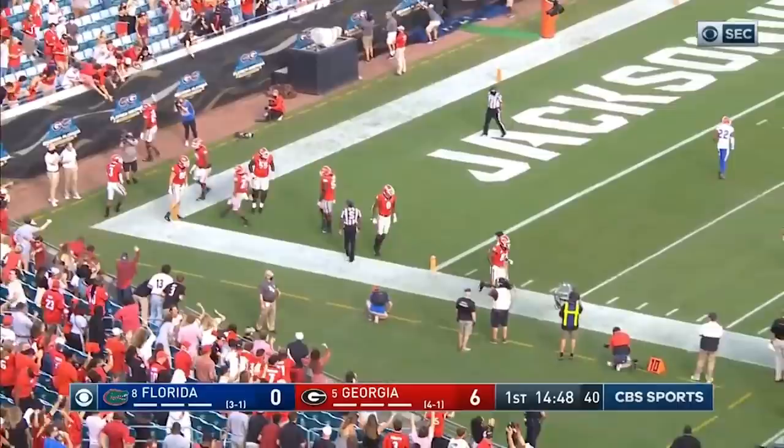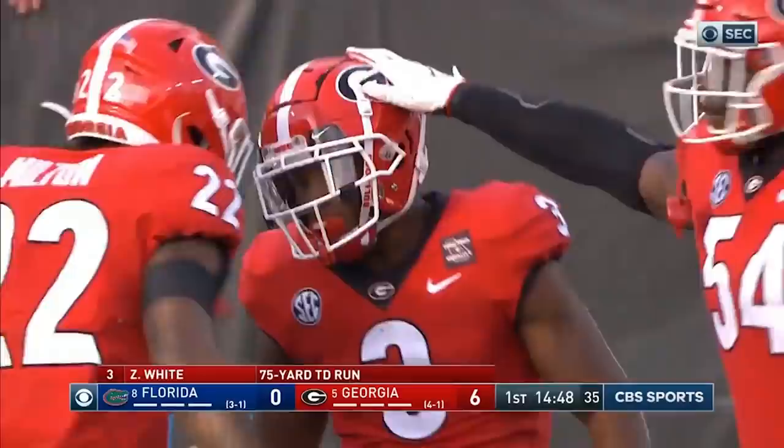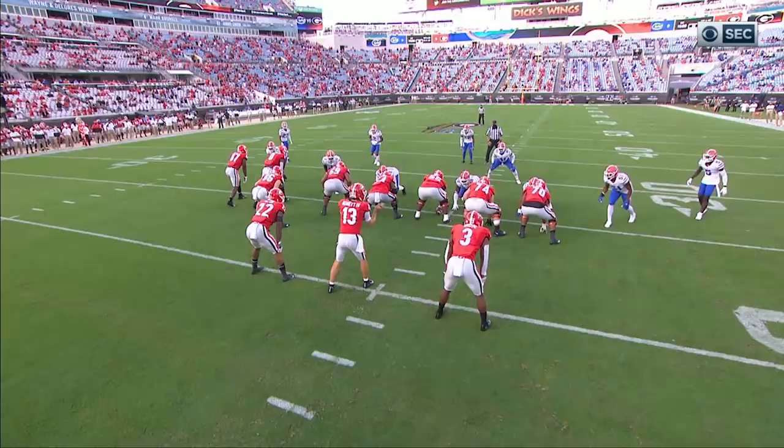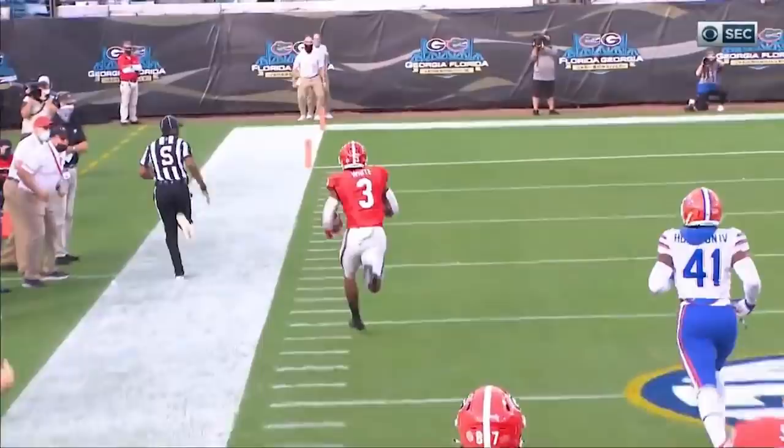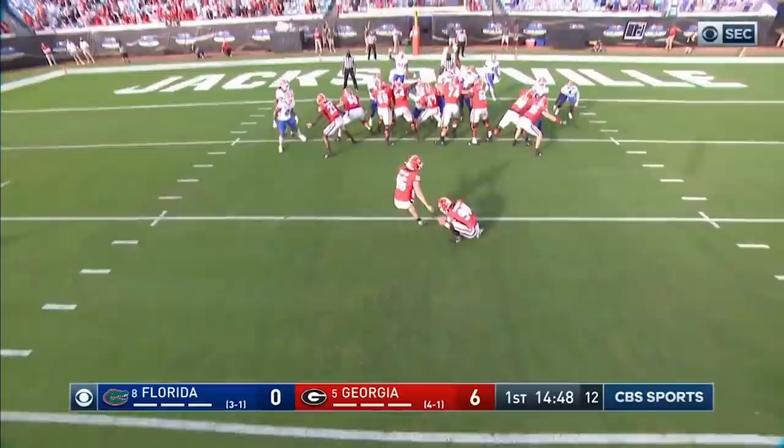Whoa, what a way to start things off. Somebody has to get from Florida on the outside of the formation and turn it back in, and nobody did. The safety Brad Stewart, number two, has to get outside, turned in by the corner, but that's too far out — too big of a gash. A nice shift in formation change when they shift it, and they weren't ready for it.